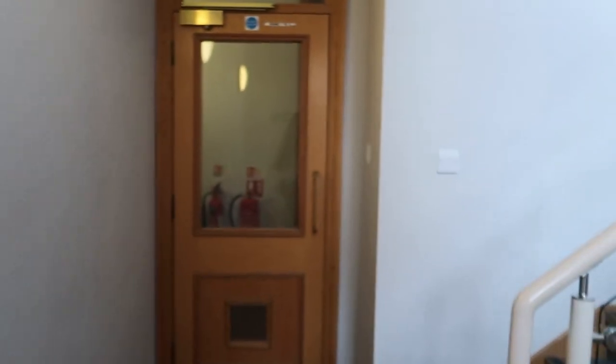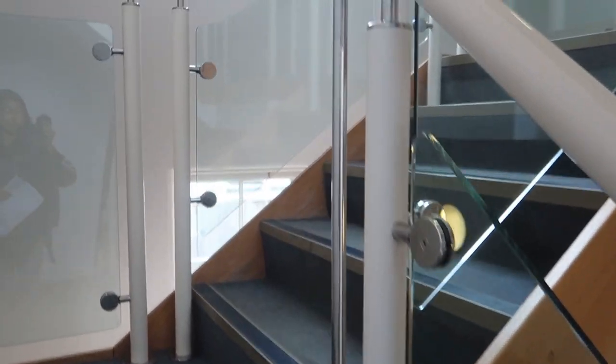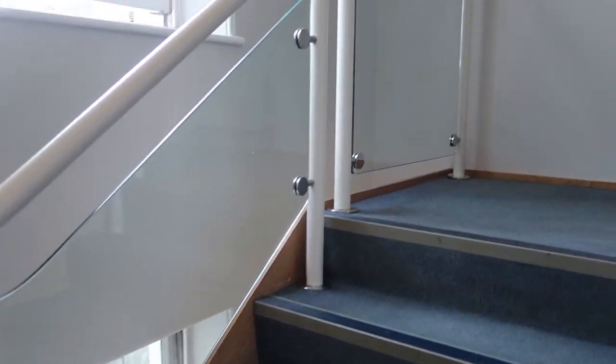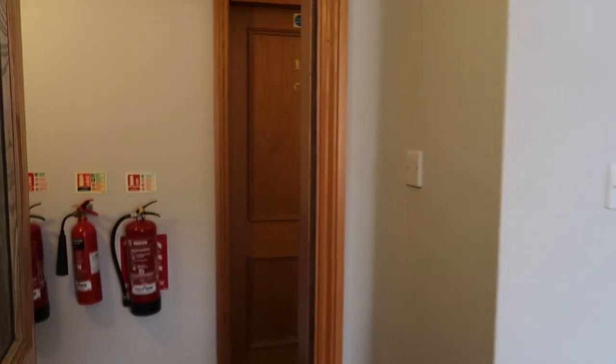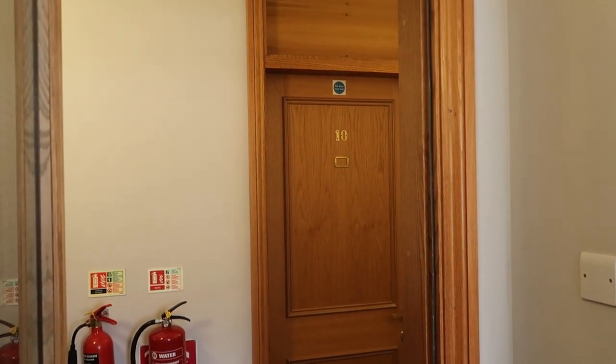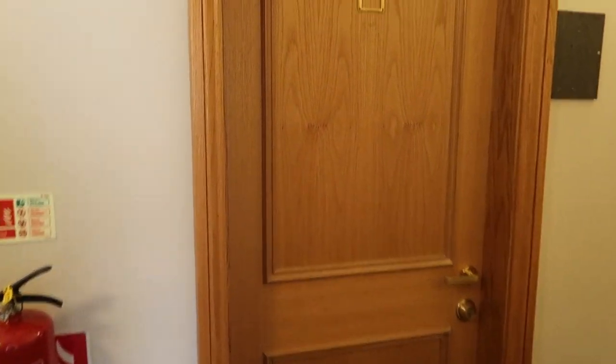Should I show you the real thing or should I pretend I ran up again? I was secretly hoping it might be here, but there's one more flight of stairs and my room is at the top.